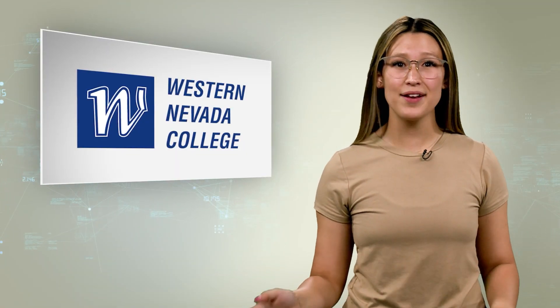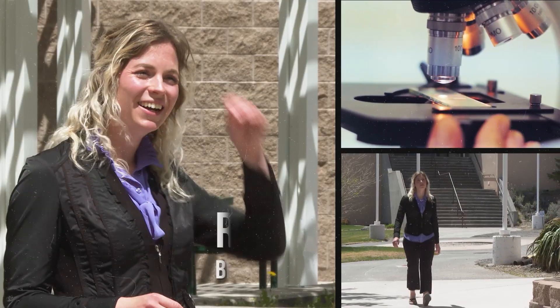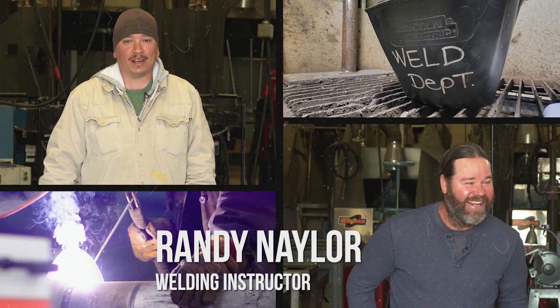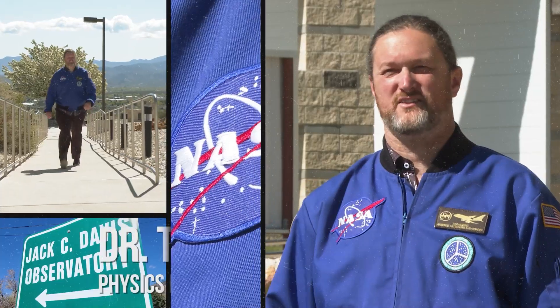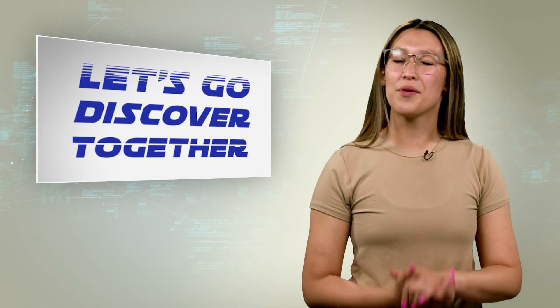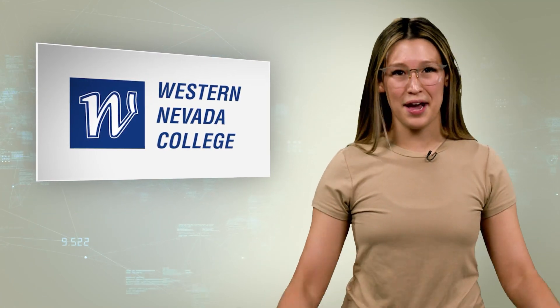Today we'll explore programs with industrial technology professor Matthew Anderson, biology professor Rochelle Bassin, welding program instructors Randy Naylor and Juan Ramirez, and physics professor Tom Herring. Let's head over for a visit with our friends at Western Nevada College to see what they do to level up their students' skills and abilities.